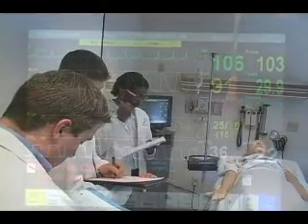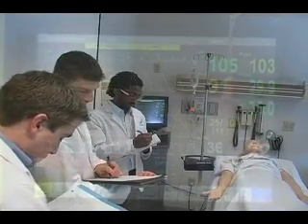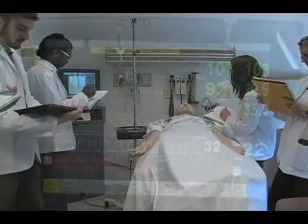For example, dobutamine is just stimulating the beta receptors, causing the heart to beat. In this patient, it's not a great thing because he's in a-fib and he's tachycardic.